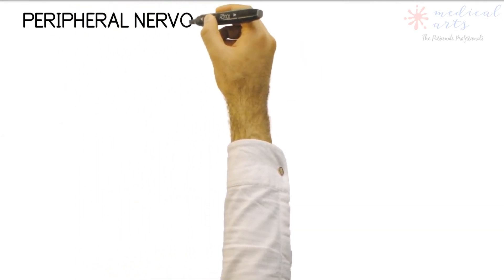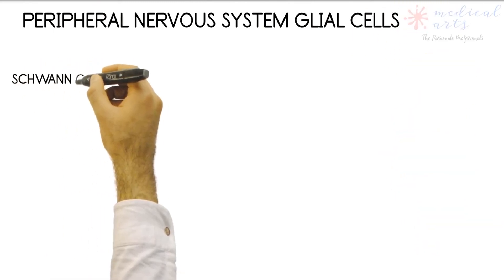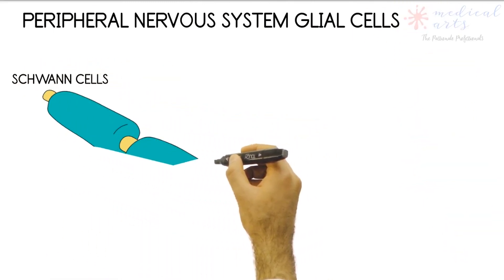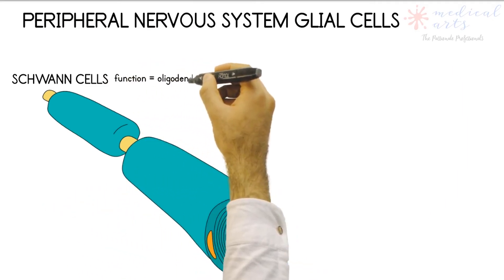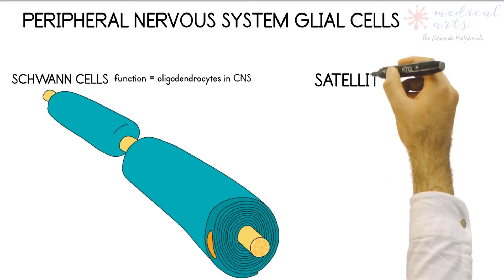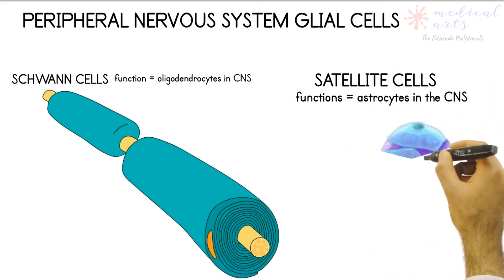Those are the four glial cells of the central nervous system. Two more glial cells exist in the peripheral nervous system: Schwann cells, which perform a similar function to oligodendrocytes in the central nervous system, and satellite cells, which are flattened cells with the same functions as astrocytes.